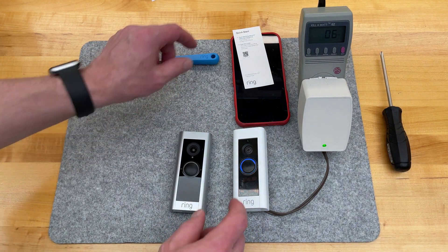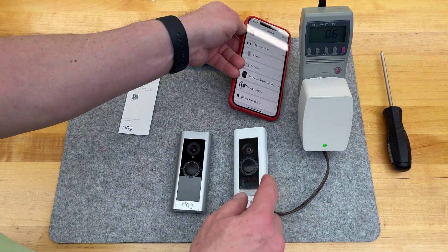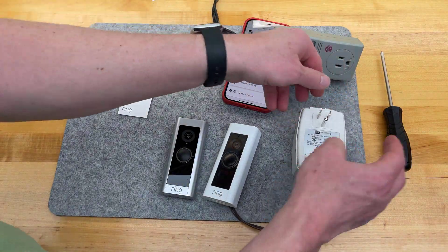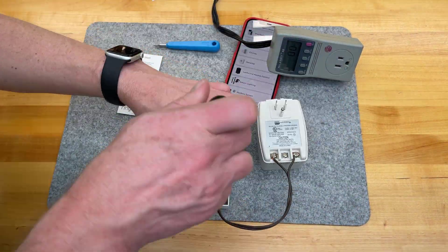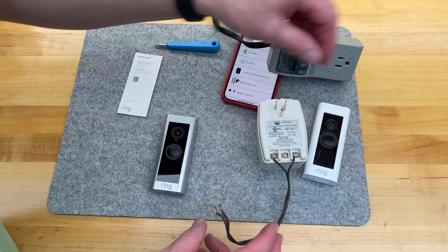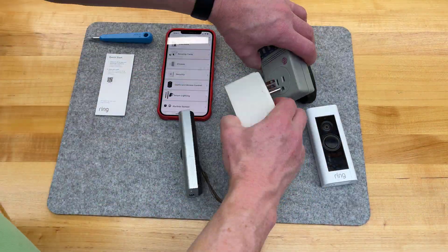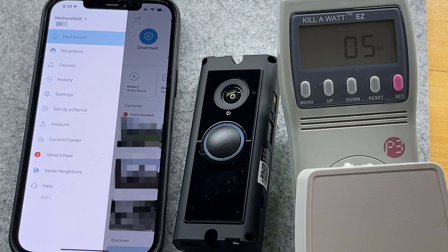Now it's time to wire it up. We're going to need voltage on here, so I'm going to unplug it first. Let's go ahead and time-lapse this section — speed this up. Camera switch done.